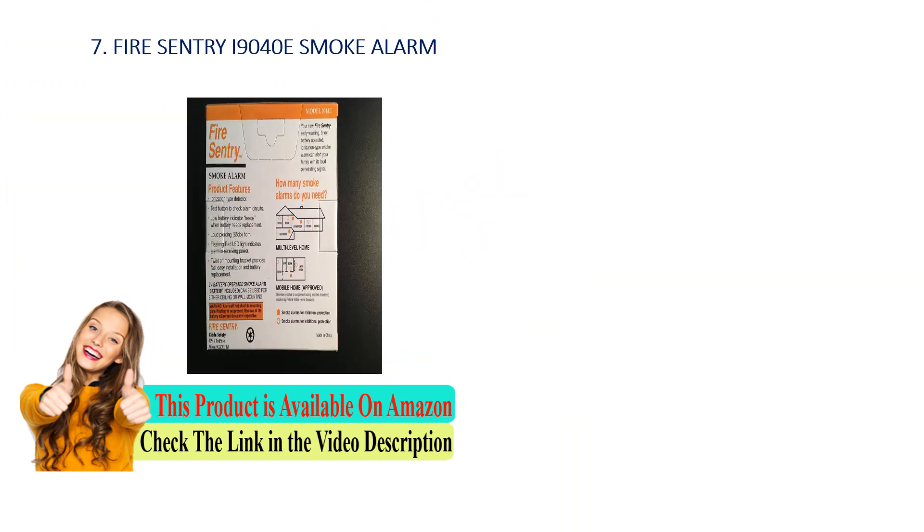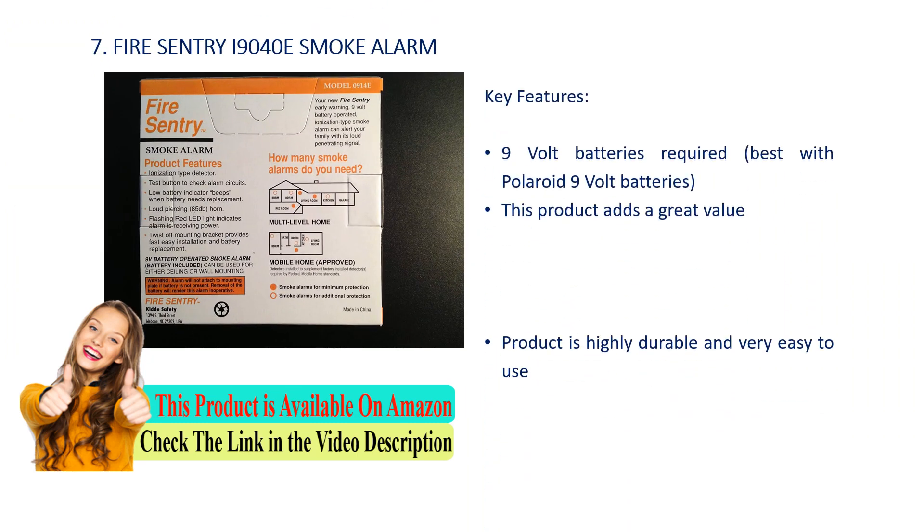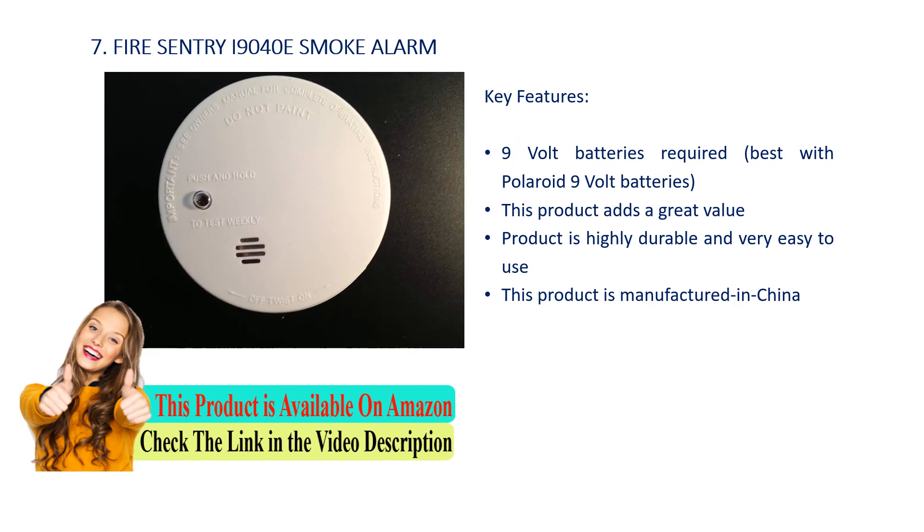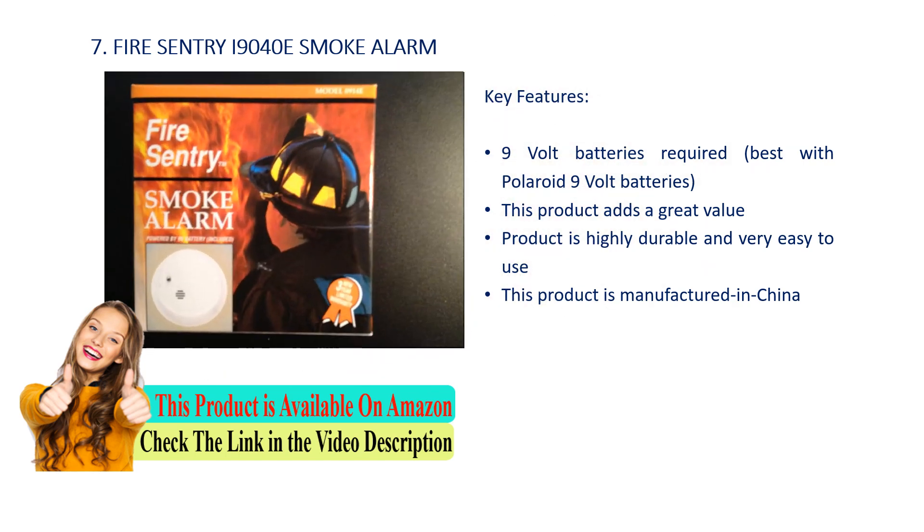Number 7: Fire Sentry I-9040E Smoke Alarm. Key features: 9-volt batteries required, best with Polaroid 9-volt batteries. This product adds great value, is highly durable, and very easy to use.